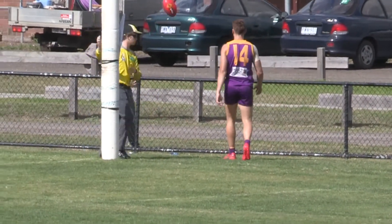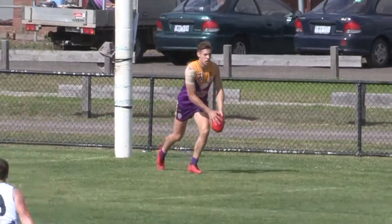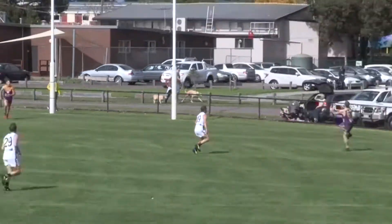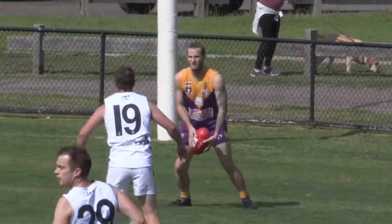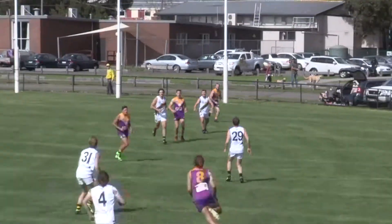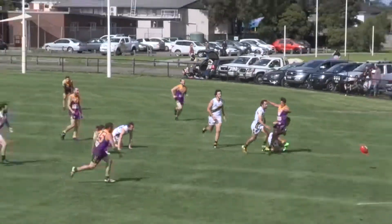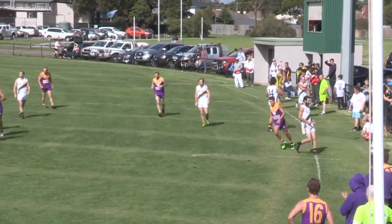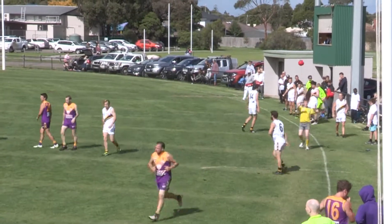Jacker kicks in again, finds Coon, takes the mark in the back pocket. Goes over the top looking for Matheson — Jervis is there. Gee whiz — is that not a free kick to Perkins? Umpire says no. Boundary throw-in, right half-forward. Tigers — Bannockburn still in to attack. Can't do it today.